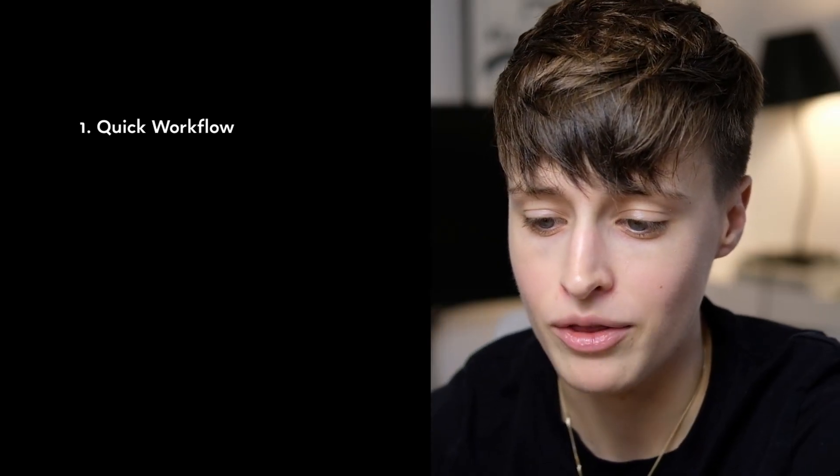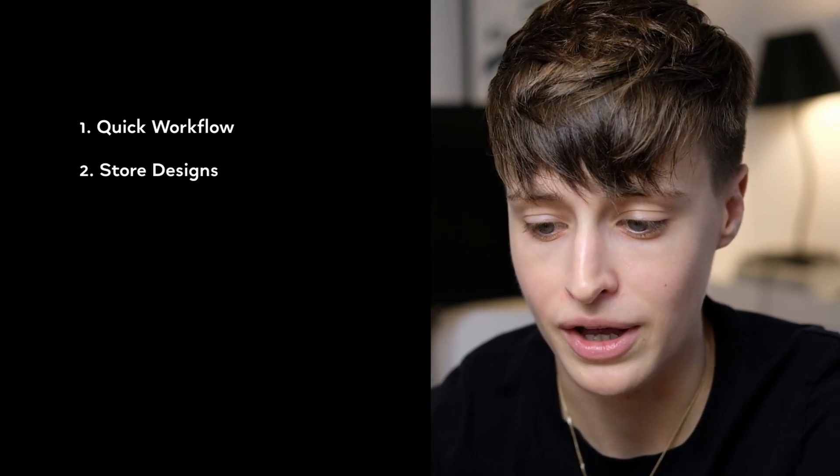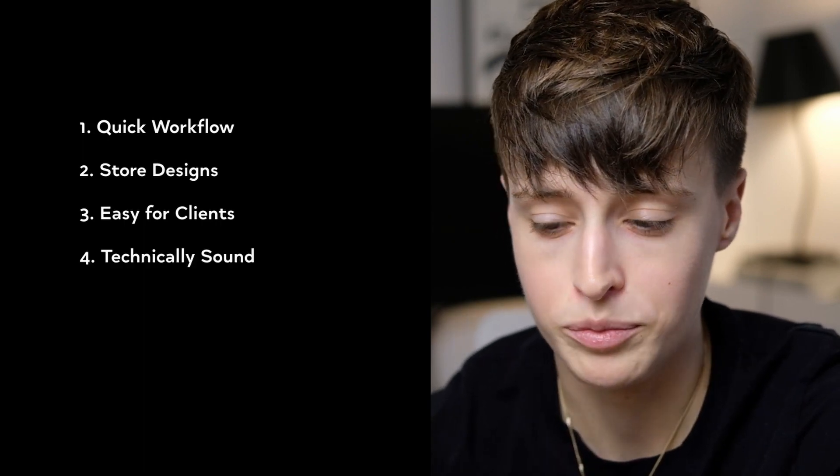Here's what I look for in a website builder. First is quick workflow — I want it to be quick for me to create any design I need, because the more I can streamline my processes and cut down the time it takes me to create websites, the more money I make. Number two: I want to be able to curate designs and build up a library I can quickly pull from, so I'm not starting from scratch on every project. Three is easy to use for my clients. Four is technically sound — load speed, SEO, accessibility, things like that.